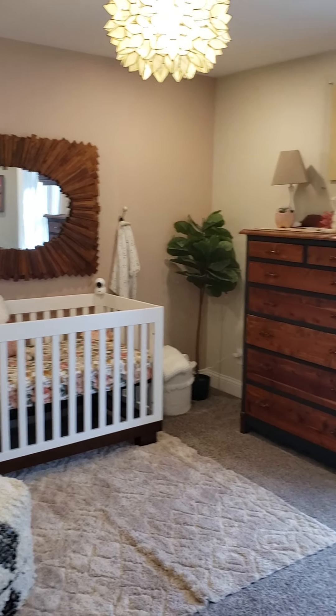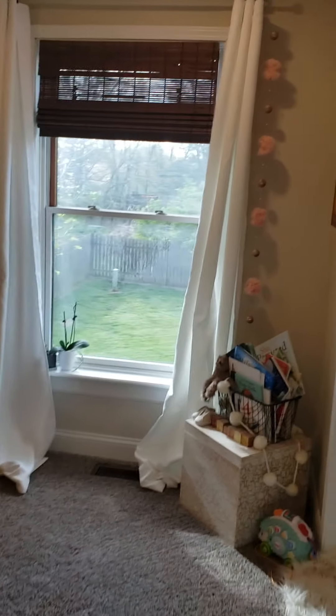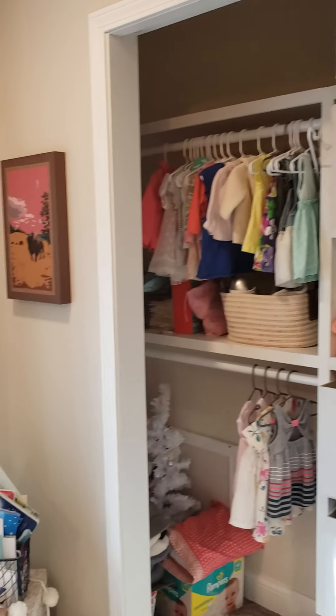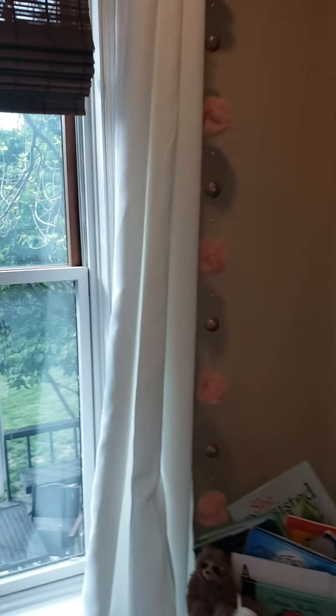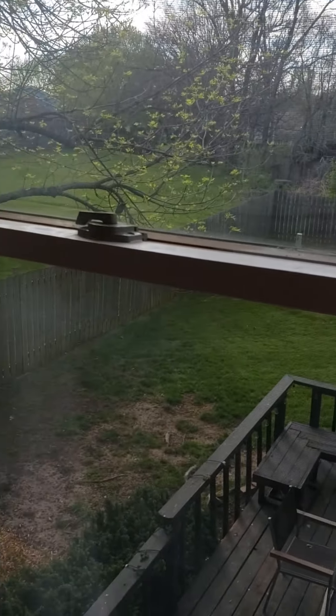The second bedroom is a pretty good size. Turning around, there's a closet with some built-ins, and again the door has been removed from the closet. Here's the view out of this window into the backyard space.